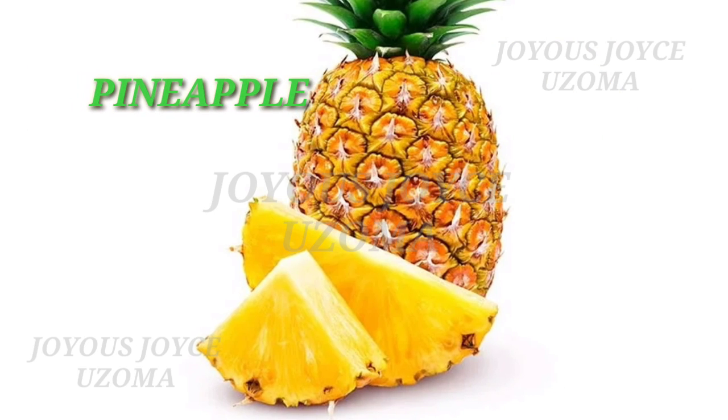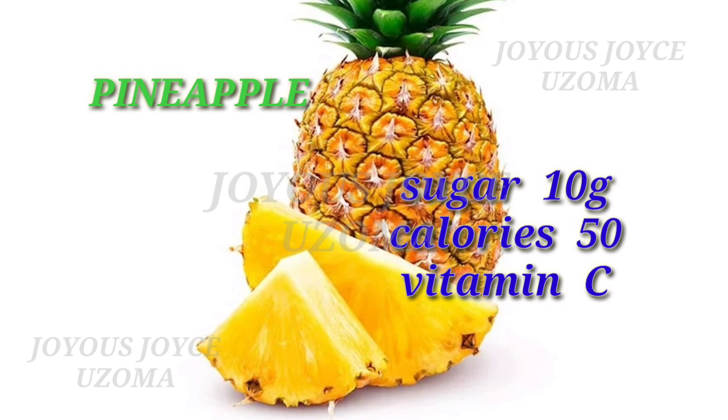Pineapple also contains sugar 10 grams, calories 50, and vitamin C.